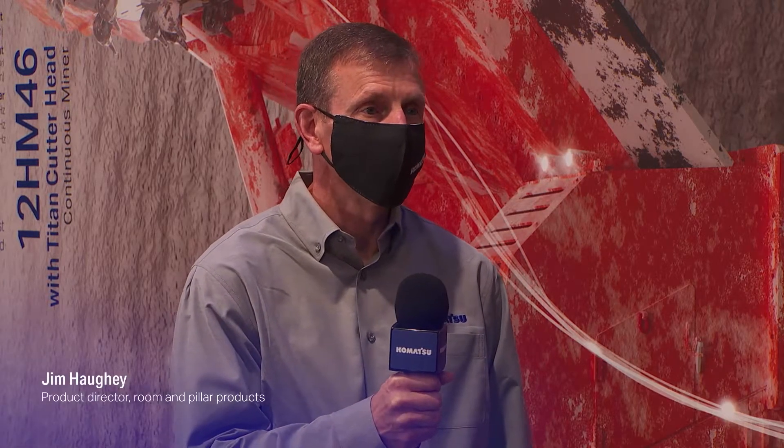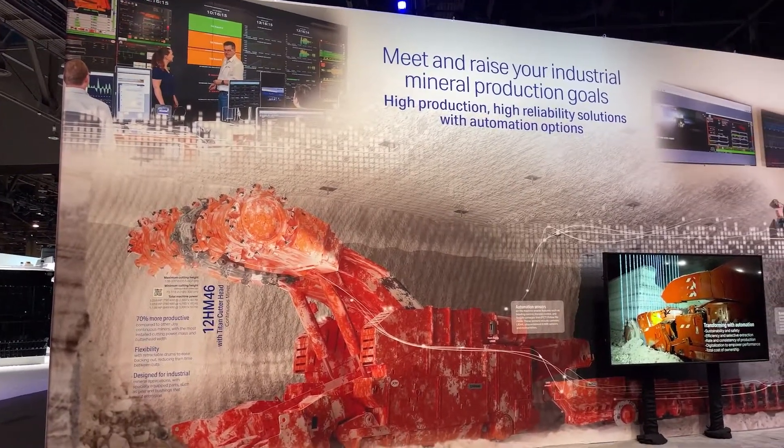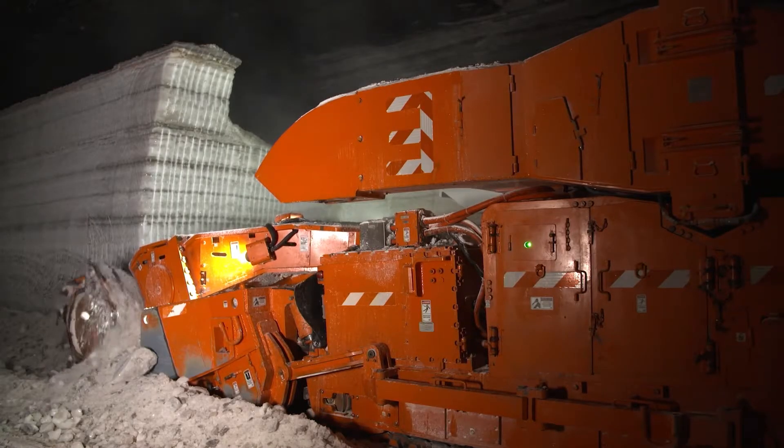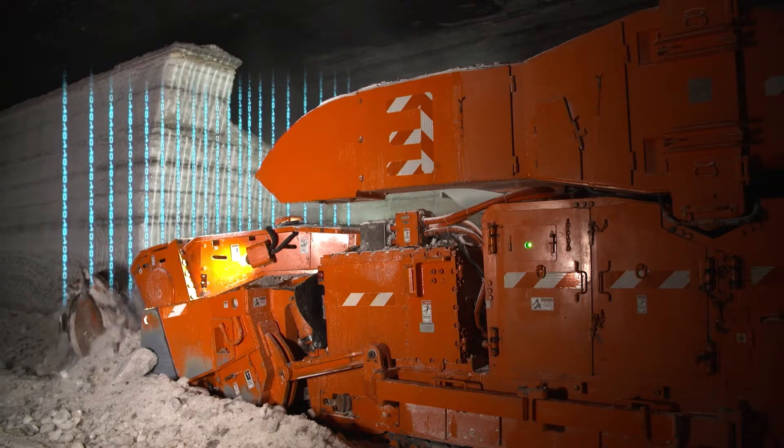Hi Jim, how are you? Tell me a bit about how Komatsu sees automation benefiting Room and Pillar Mining. Hi Natalia, I'd love to. The major benefits for automation are in productivity and moving personnel away from the face and further from harm's way. You can see how these ideas have come to life on this wall here. The 12HM46 can be fitted with an array of sensor technology to support a mine's automation needs. We understand automation is a journey that has many phases. We are working through automating individual pieces of equipment and integrating them into an entire system approach. With sensors and software, we can have a flexible conveyor train autonomously follow the miner. This moves operators further from harm's way and can free them up to perform more essential tasks.